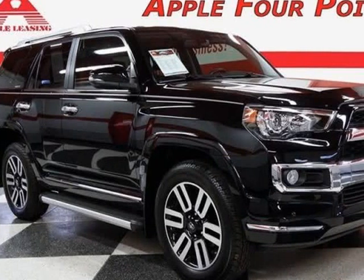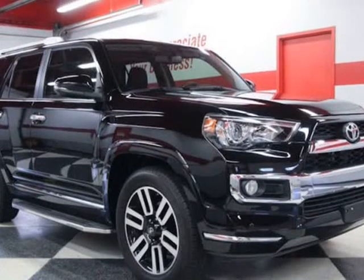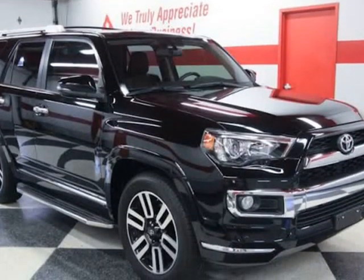This 2019 Toyota 4Runner is brought to you by Apple 4 Points. Inquire about our easy one-step live-feed walk-around of this Toyota 4Runner Ltd.